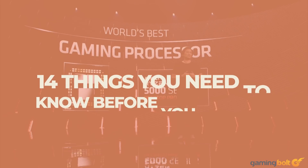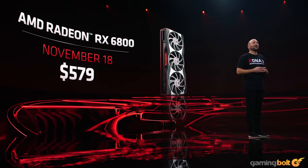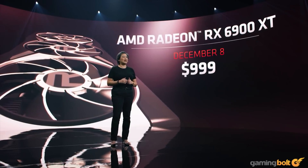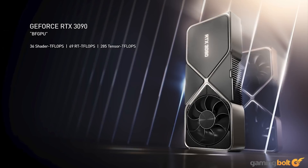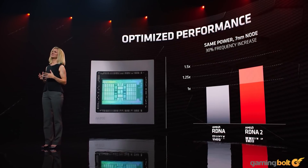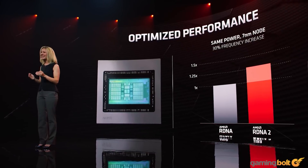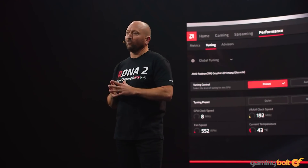AMD just announced its much-anticipated Big Navi graphics card, with the Radeon RX 6800 priced at $579 and the top-end 6900 XT at $999 — around 50% less than the similarly performing GeForce RTX 3090. While the performance seems solid, more or less on par with the competing RTX 30 series parts, there are a few things you ought to know about the new GPUs before you decide which one to buy.